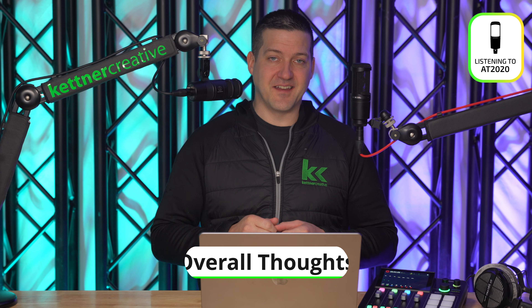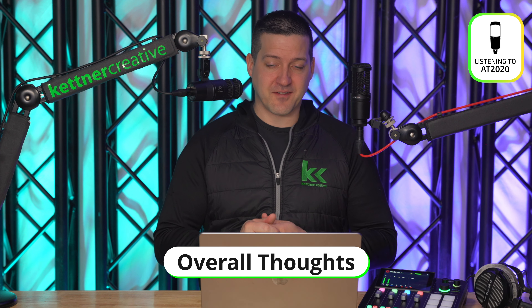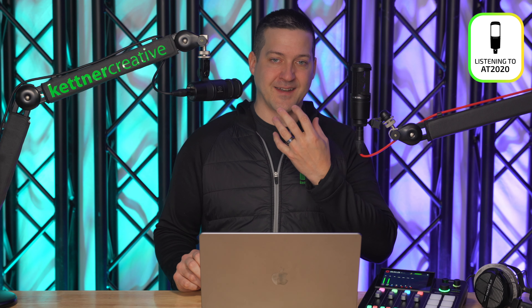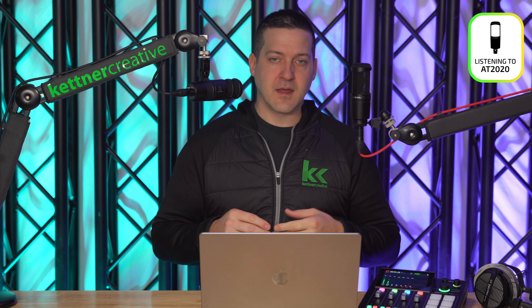This is what it sounds like with the Audio-Technica AT2040 with processing turned on on the Rodecaster Duo — big bottom, de-esser, compressor, and gate — all the things you might be tempted to add. And this is what the Audio-Technica AT2020 sounds like with the same processing: big bottom, EQ, de-esser, compressor, and noise gate applied, to give you an idea of what this microphone could sound like with a little bit of effort. Now the processing is turned off on both so you can hear them in their natural state again.